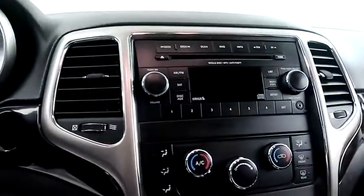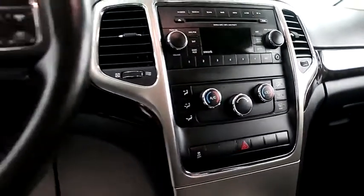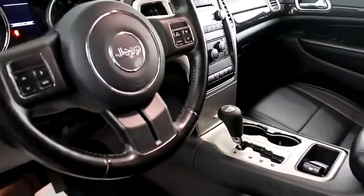Inside you have cruise controls, full stereo. That includes a CD player and auxiliary input. Dual climate control and your automatic transmission is here.